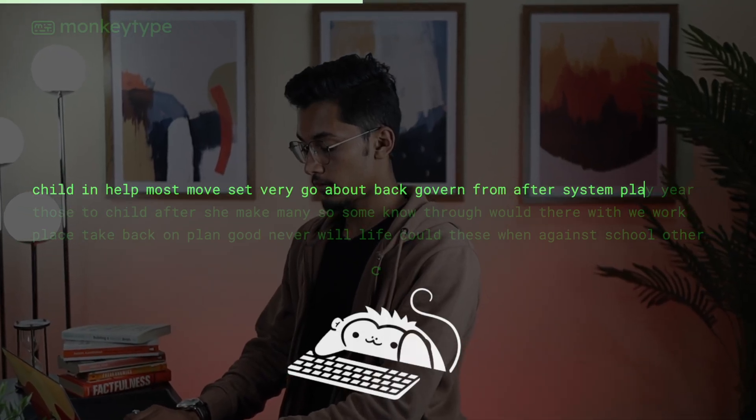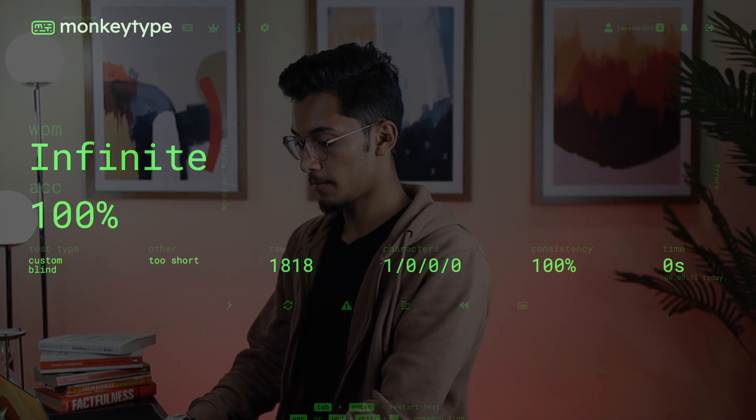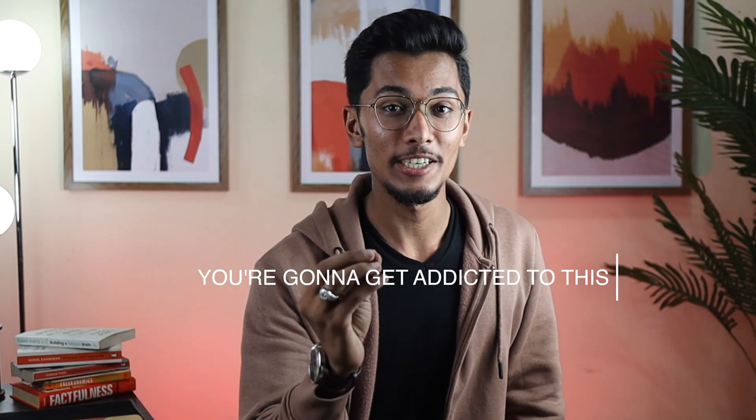Typing ridiculously fast is like one of my superpowers in life, and in this video I'm gonna spill the beans on how you can do it too. Let me warn you — you're gonna get addicted to this. But it's fun. Not only will I share my tips and tricks for lightning-fast typing, but I'll also dive into the incredible benefits that come with this skill. So if you're tired of feeling like your keyboard is holding you back, stick along — let's transform you into a typing maestro.